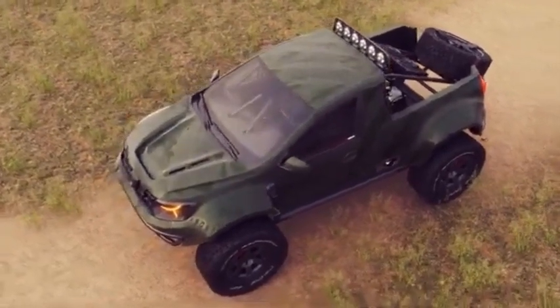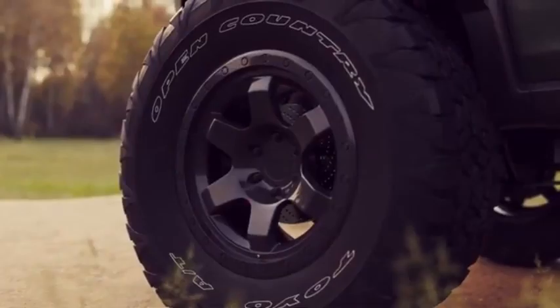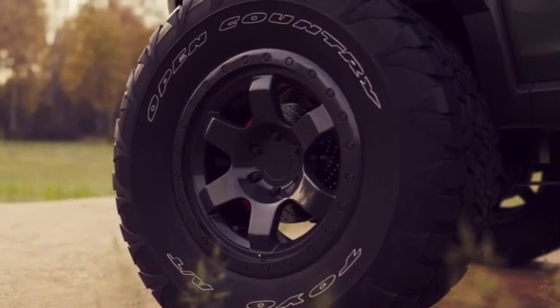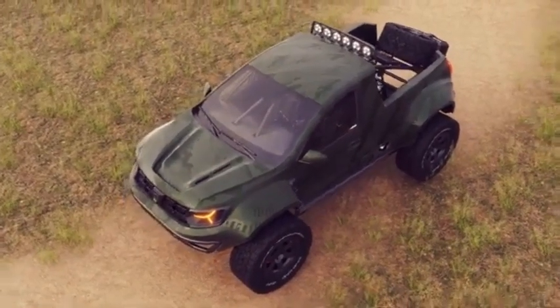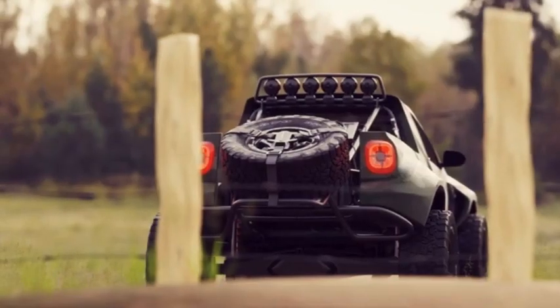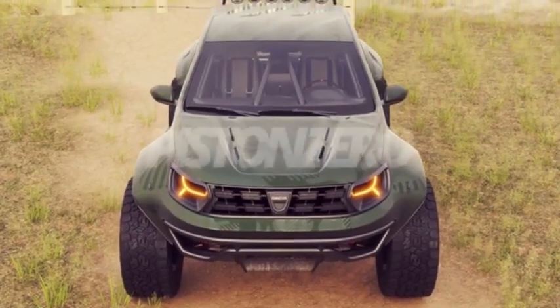Its reinforced chassis and advanced suspension system ensure a smooth, stable ride even on the roughest landscapes, providing exceptional handling and control. Whether you're navigating sharp turns or soaring over jumps, this truck delivers a performance that's both thrilling and reliable. The Velociter's aggressive design not only enhances its aerodynamics but also ensures it stands out on the race course. Its robust construction allows it to absorb impacts, protecting vital components while maintaining optimal performance.